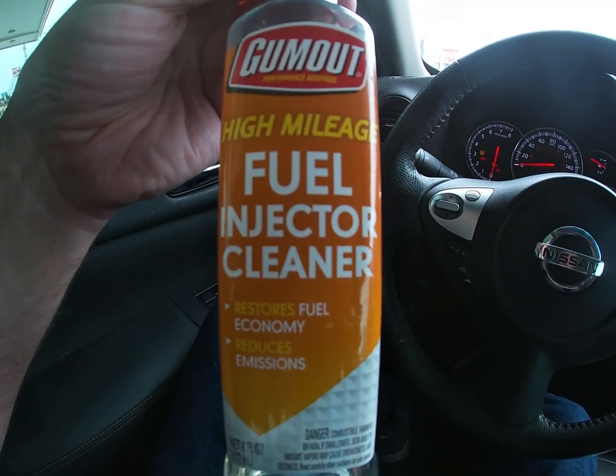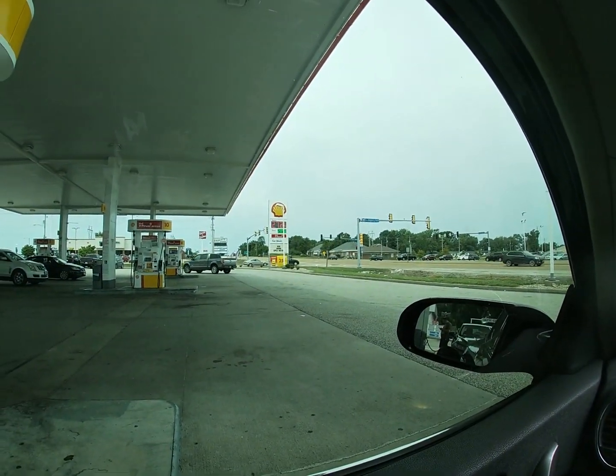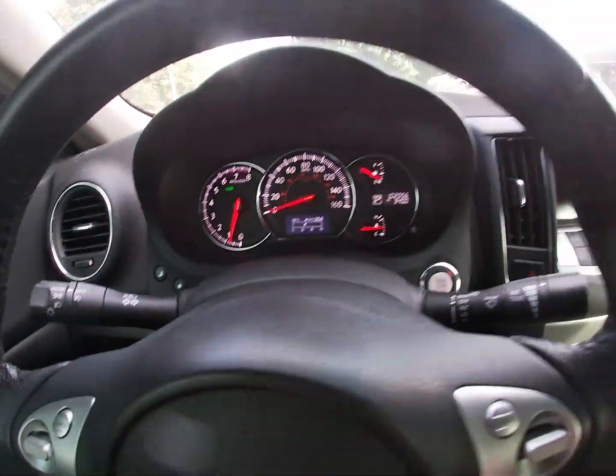We made it to O'Fallon, Indiana before stopping for gas. According to my dash display I got 25.1 miles per gallon; according to my math I got 24.7, so we'll say 25 as a ballpark figure. I just put my Gum Out High Mileage Fuel Injector Cleaner in the tank and I'm filling up at Shell. It is ungodly hot and humid out, which is why I'm in the car. I'm going to reset my mileage and get back on the road.